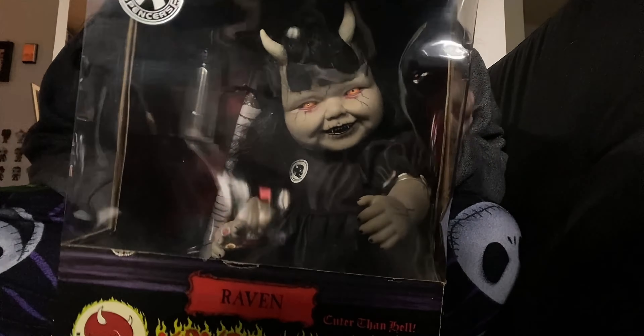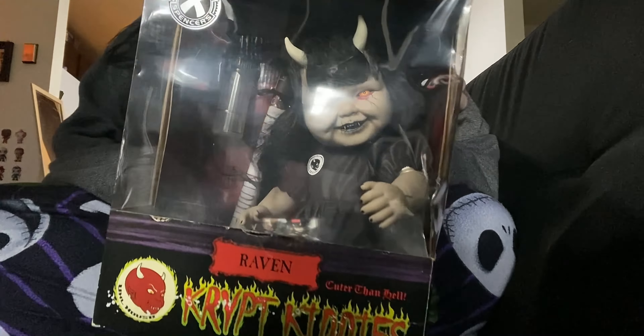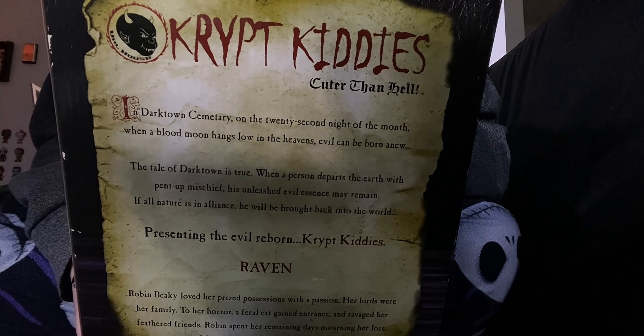She's super cute — she has her head wrap on, she's still fastened in and everything. And there's the story in the back.